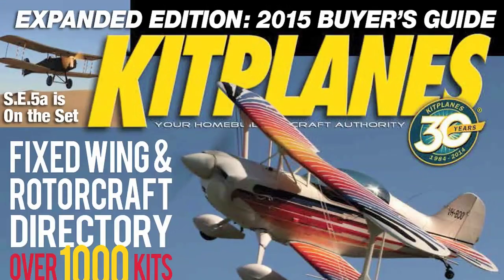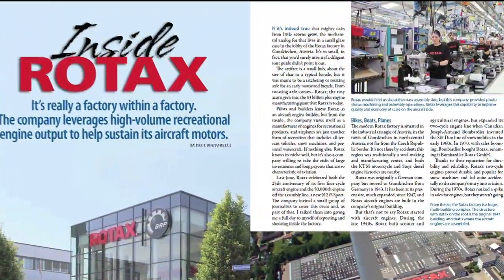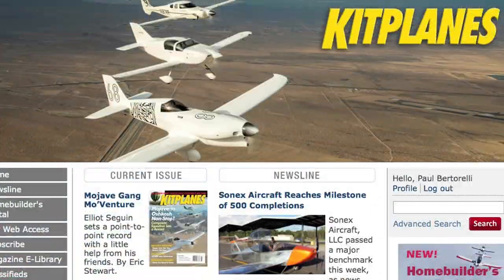You can find a detailed report on the Rotax engine factory in the December 2014 issue of Kit Planes magazine or at kitplanes.com. For Kit Planes, AvWeb, and Aviation Consumer, I'm Paul Bertorelli. Thanks for watching.